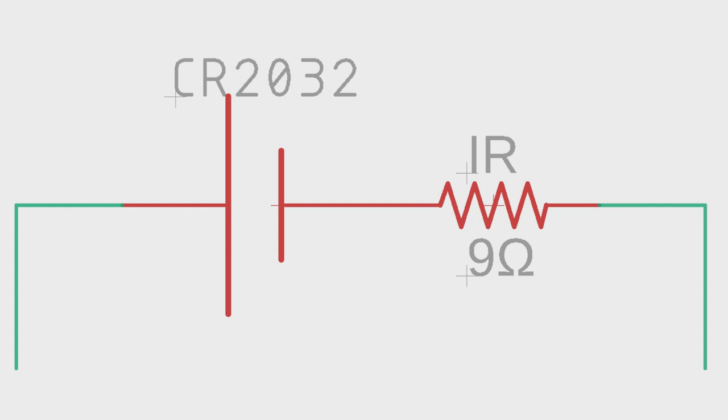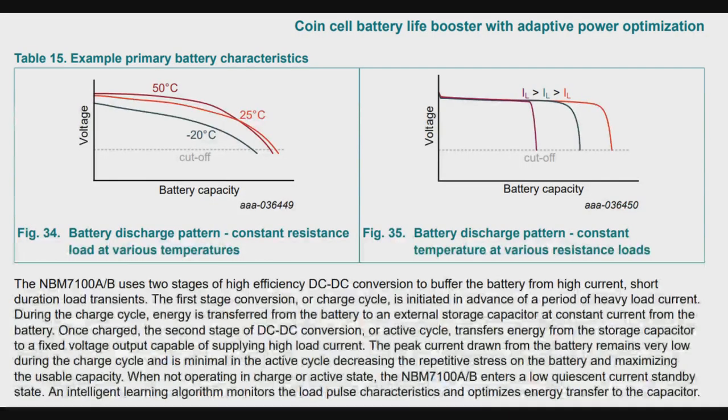What would normally be a 3-volt output across the battery becomes only 2 volts across the load. Two volts is probably going to be too low for your microcontroller or radio to run. You're going to get really bad performance and not get the transmission distance you need, even though you only needed that current for 10 milliseconds. The instantaneous voltage drop is still going to be there.